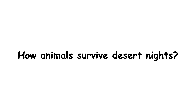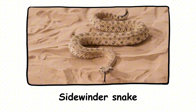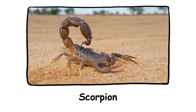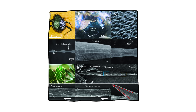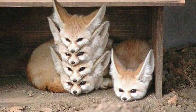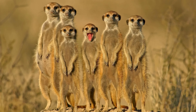Desert wildlife are masters of thermoregulation, having evolved over millennia to handle both scorching days and freezing nights. Gerboas dig burrows that stay warm overnight and emerge only after sunset. Sidewinder snakes use the sand itself as insulation, curling beneath the surface during cold spells. Scorpions slow their metabolism to conserve energy and heat. Some larger animals like foxes or desert hares use their large ears as radiators during the day, then tuck themselves into dens or crevices at night to conserve warmth. The desert forces every creature to become a thermal strategist.